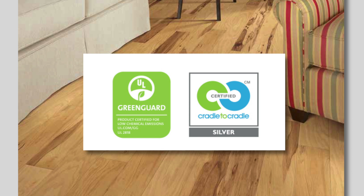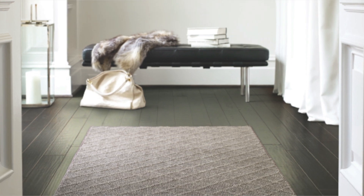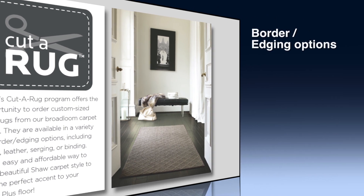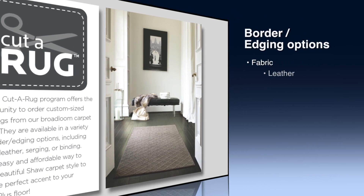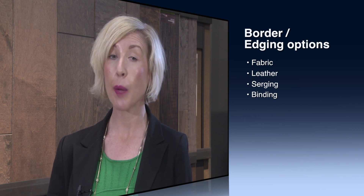We also certify that all Epic Plus hardwoods are GreenGuard and Cradle to Cradle Silver certified. Another way your customers can protect their beautiful new Shaw hardwood floor is by putting a rug down. Studies have shown that within three days of a homeowner installing a new hardwood floor, 80% of them are purchasing a rug. Shaw recently launched the Cutter Rug program, which offers customers the opportunity to order custom-sized area rugs from our broadloom carpet styles, available in a variety of border or edging options including fabric, leather, serging, or binding. It's an easy and affordable way to add the perfect accent to your Epic Plus hardwood floor.